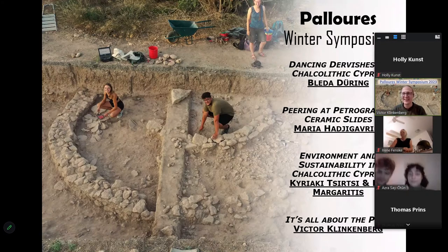Welcome everyone. Every year we try to organize a symposium like this where we share some of our new interpretations, discoveries, and our general excitement about the excavation projects that we lead at Paloures in Cyprus. I am Victor Klinkenberg, and I'm the field director of Paloures.